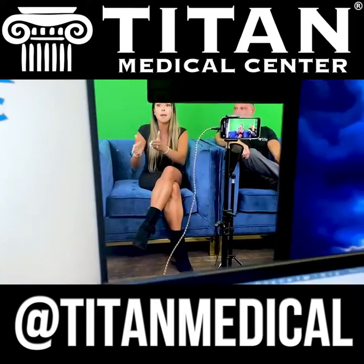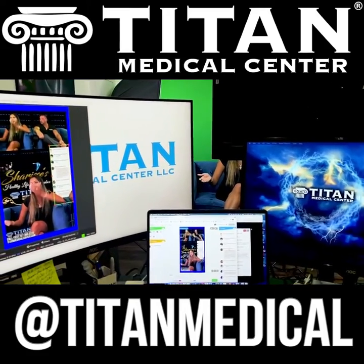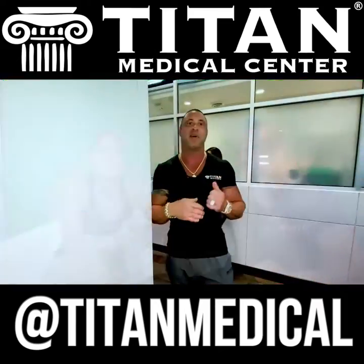Our second stop is our studio. Titan Medical Center produces all its own content — from educational videos and live streams to our Sunday ABC show — and we host special guests for interviews and all kinds of different things to create original content for Titan Medical Center.